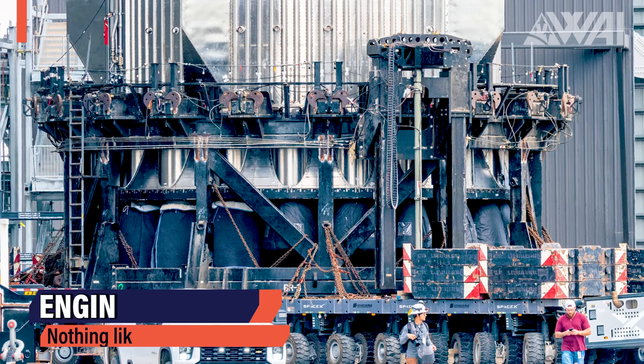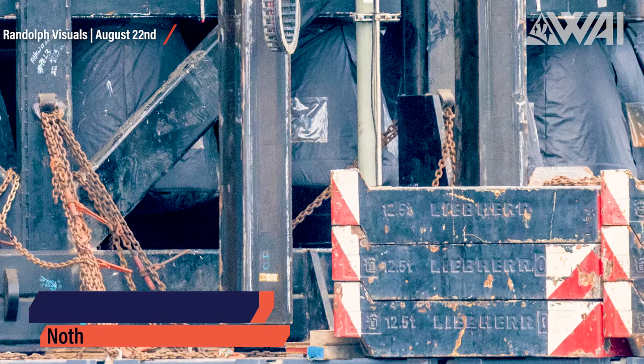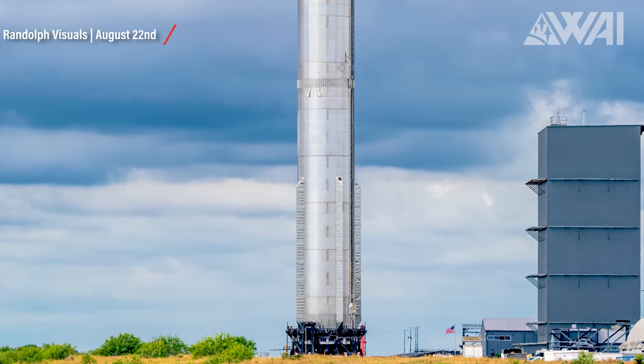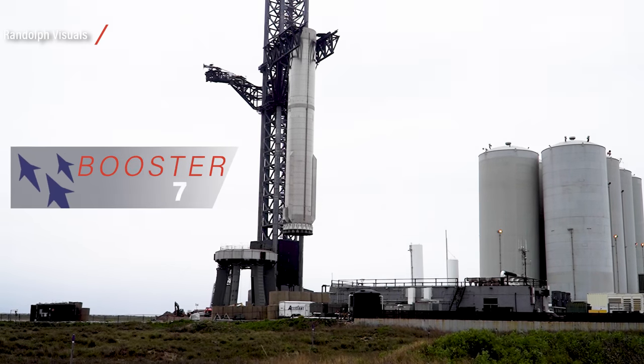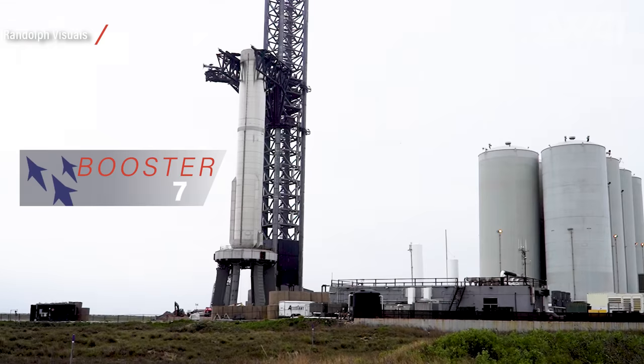Leave your observations down in the comments. If you're drawing a blank, take a close look at the engine section. That's right — this time, the engines were wrapped in protective covers. This sneaky approach left us speculating if there were any engine replacements. Intriguingly, Booster 7 also donned engine covers during its last journey to the launch pad. Coincidence, or a subtle indicator that we are incredibly close to the launch?